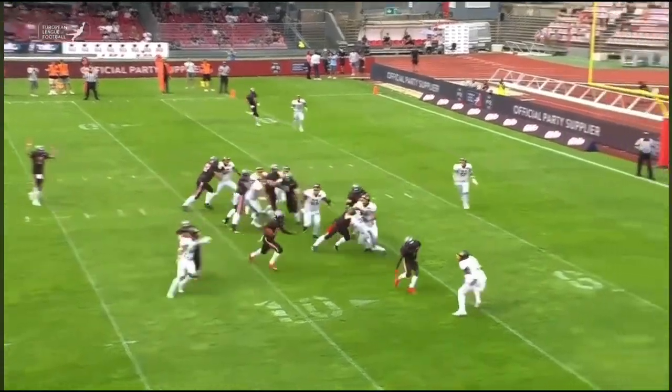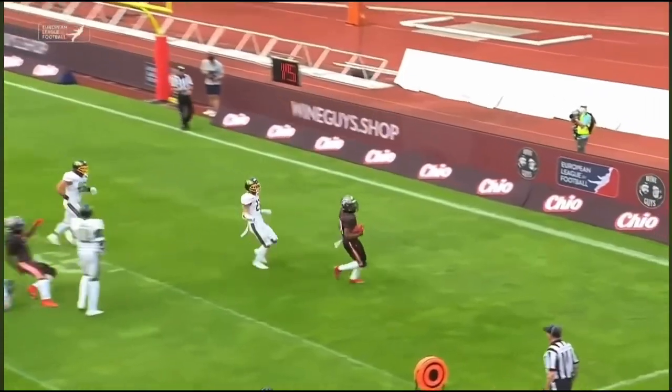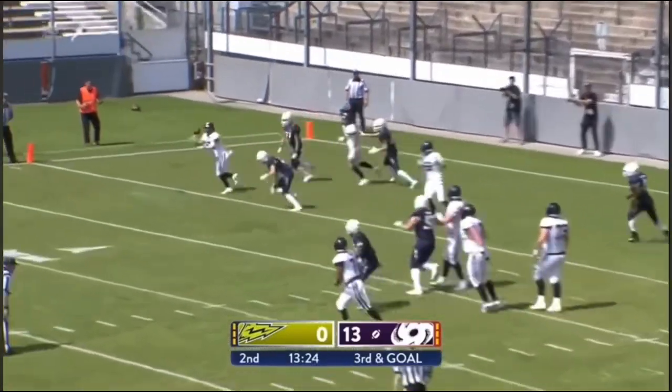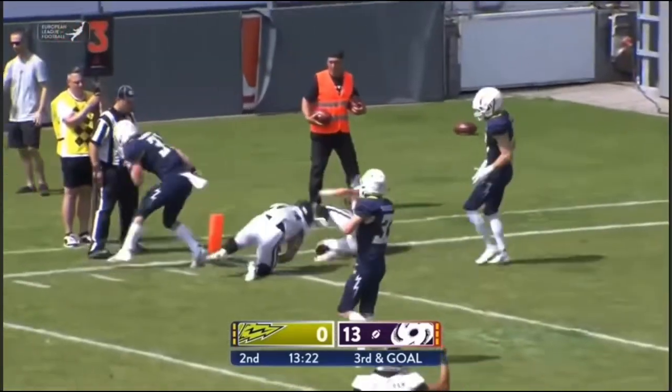Tight formation right side — that's where London's going to run, and London's going to burst through for the open. Sullivan from the gun, looks to his left, throws to his left, and that's grabbed for the touchdown.